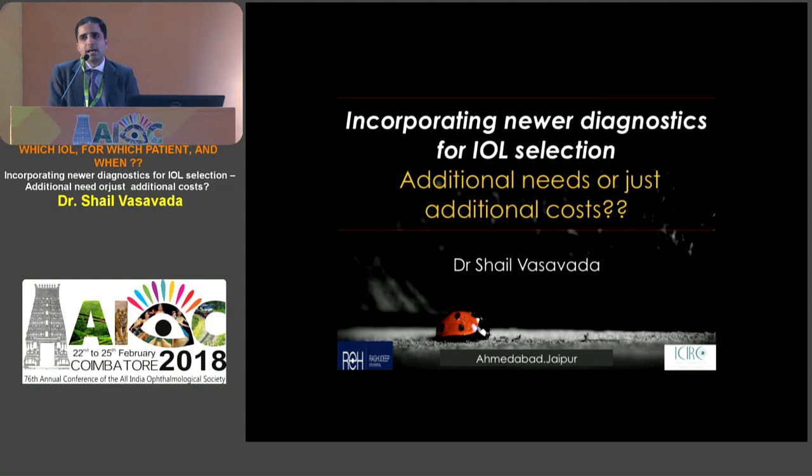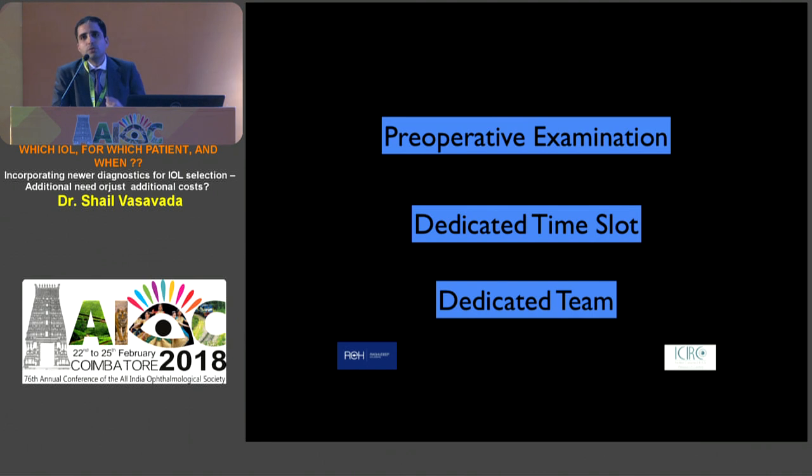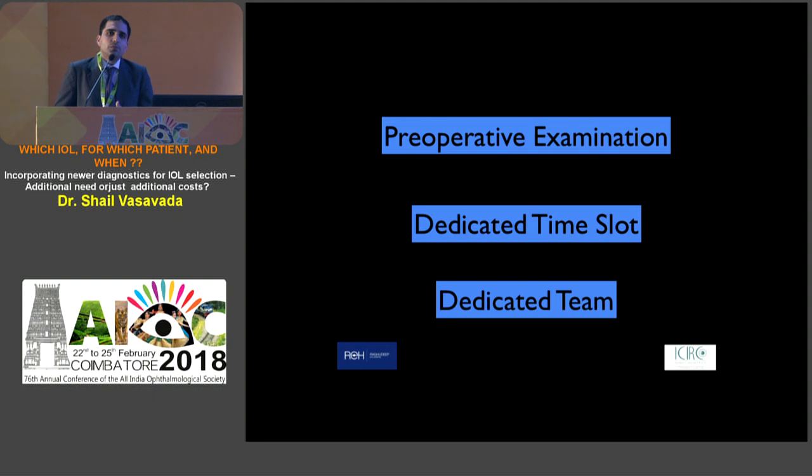Are these newer investigative diagnostic technologies just hype and marketing, or do they provide additional help? Is it just additional cost? Before using these diagnostics, the first key principle defining this entire course is to have a dedicated pre-operative time slot. You don't want to be in a rush in your clinic with 10-15 patients waiting outside, under pressure to move quickly - you may not be doing adequate justice to that eye and that patient.